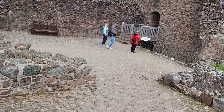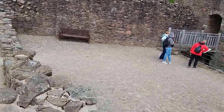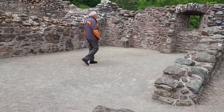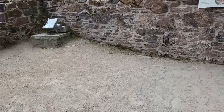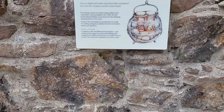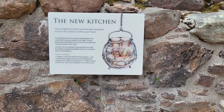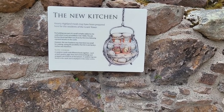I'm not sure what this is, but it's another tower — certainly a defensive tower. This is the new kitchen, so what we saw before was the old kitchen apparently. Part of a small complex added to the castle and remodeled in the 1500s. The old kitchen block had fallen out of use by this time following repeated attacks on the castle.